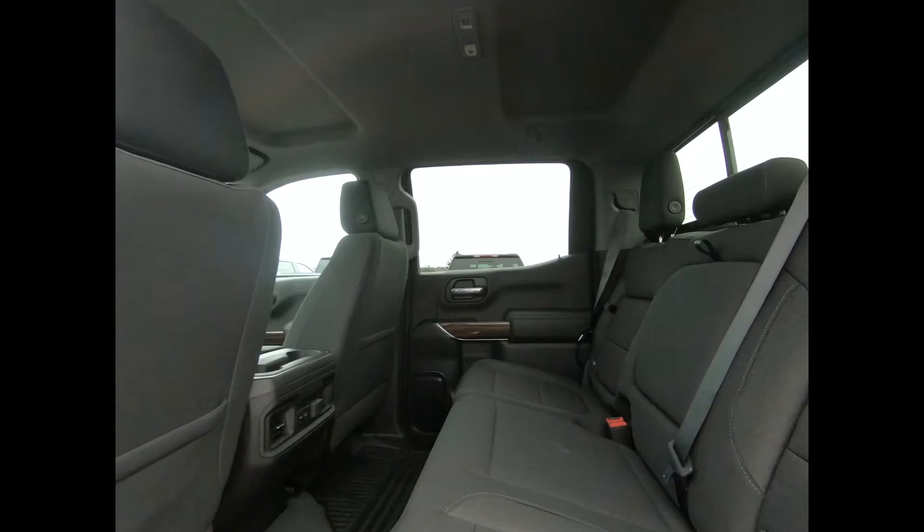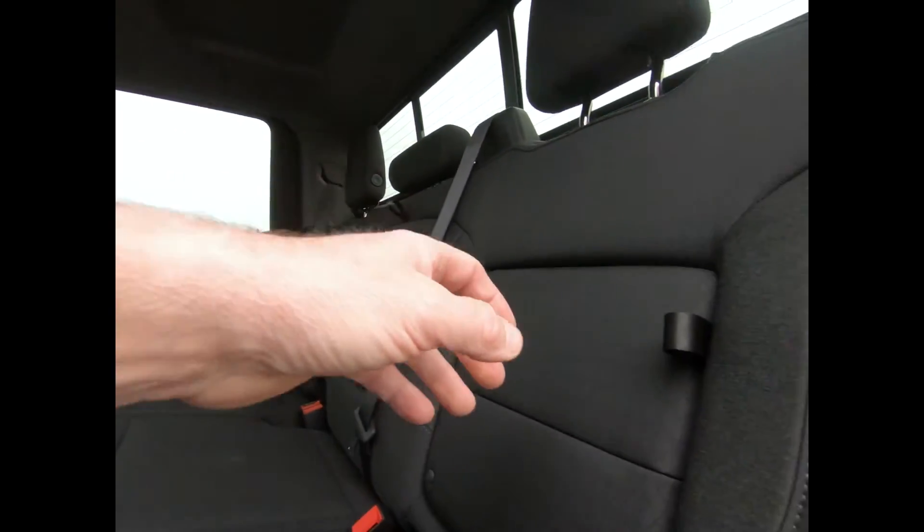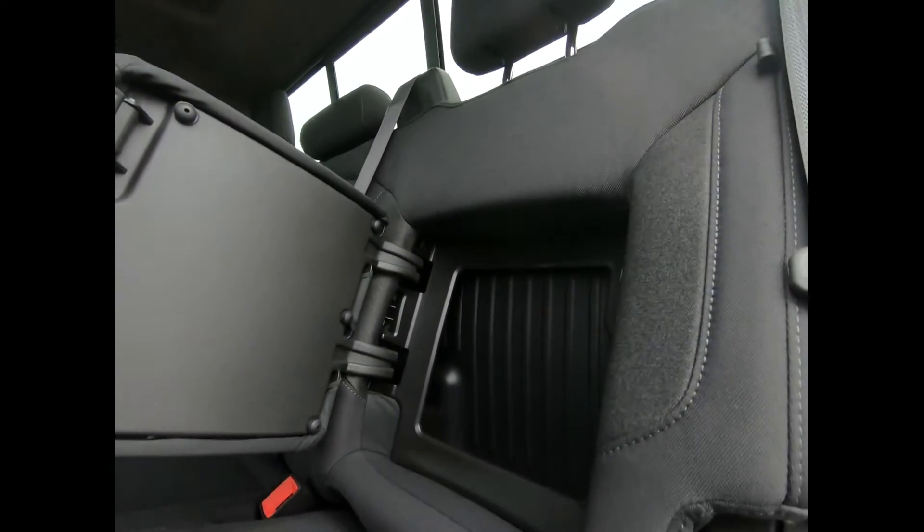If we take a look in the back, there's a 60/40 split bench seat that folds up to give you a little extra cargo room. You have rear seat storage compartments and all-weather rubberized floor mats.